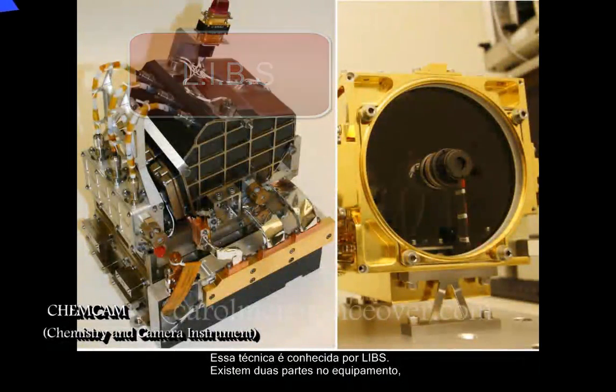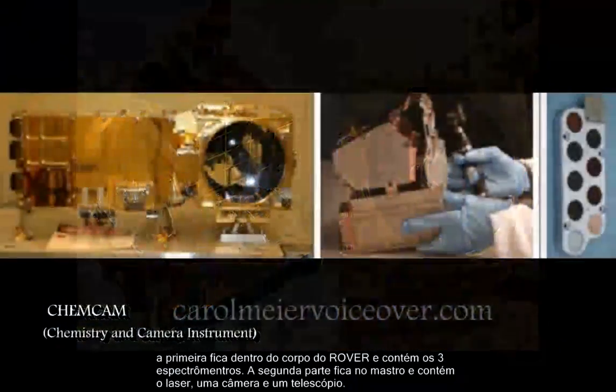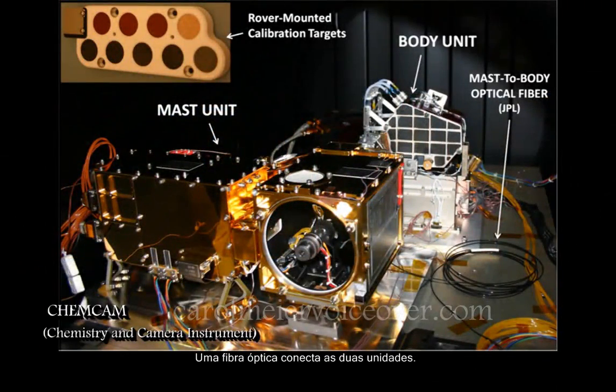There are two parts of the ChemCam instrument. First is the body unit, which goes inside the body of the rover and contains three spectrographs for analyzing the ionized gas. The other is located on the mast and contains the laser, imager, and telescope. An optical fiber from the mast unit delivers the telescope's observations to the body unit.